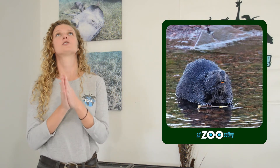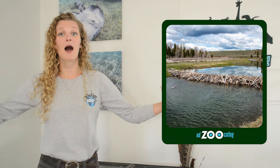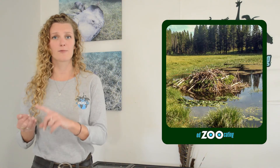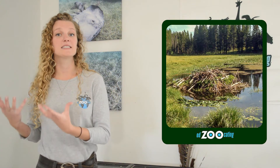The last animal that we have to discuss is probably the most well-known animal for building a shelter, and that is a beaver. Beavers are incredible at construction. A lot of people think that they live in their dam - they do not. They build this big, long dam to block the flow of water down streams or rivers, and then it creates a pond, and in the pond is where they build their lodge. Their lodge is their shelter - that's where they store food and raise their babies and survive the cold winters.